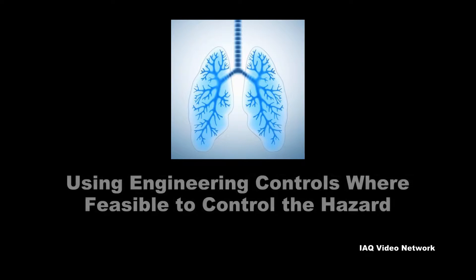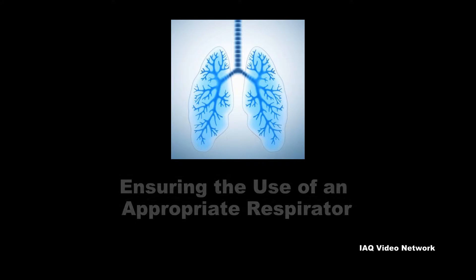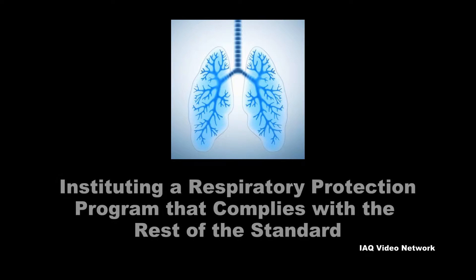These duties include using engineering controls where feasible to control the hazard, providing an appropriate respirator, ensuring the use of an appropriate respirator, and instituting a respiratory protection program that complies with the rest of the standard.